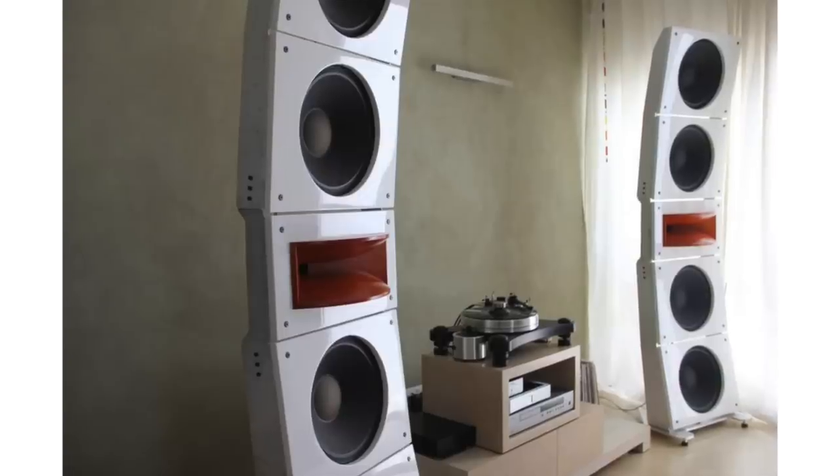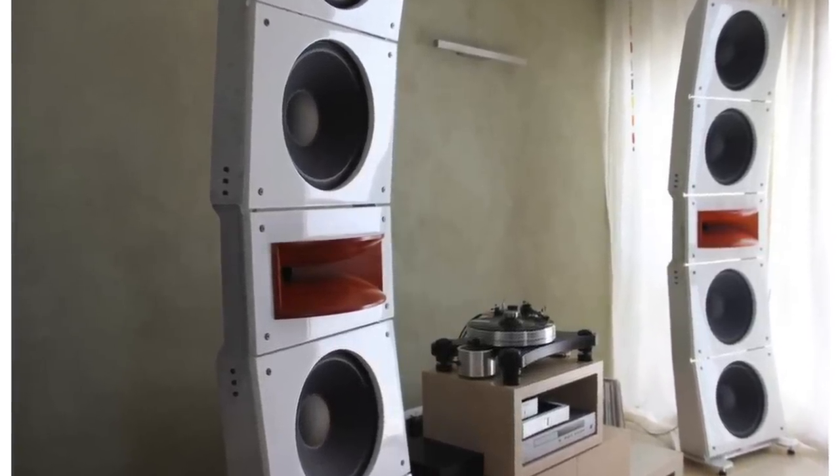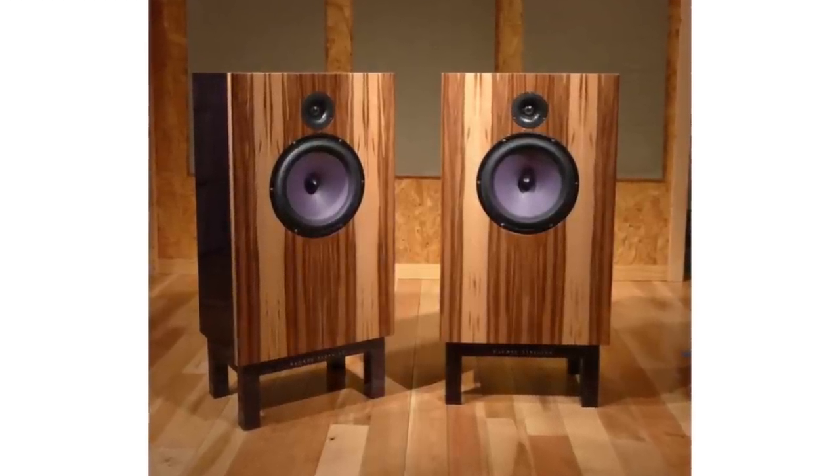We'll start with Zev. Hi, good morning — happy to be here. I'm from Pure Audio Project. The company started a bit more than five years ago and we provide a whole line of modular open baffle speakers.